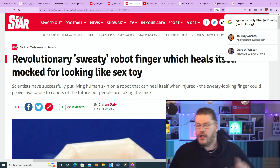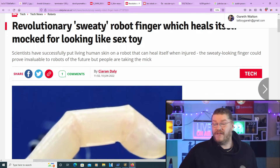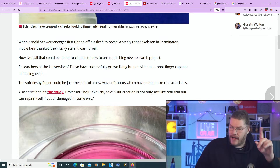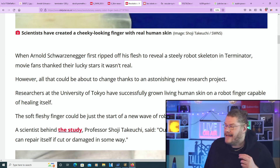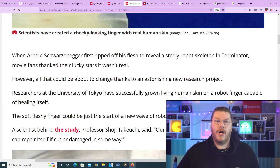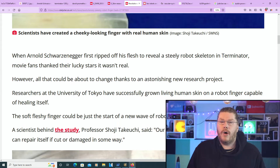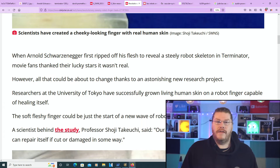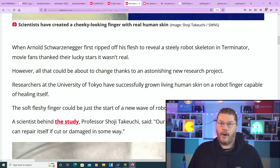Revolutionary sweaty robot finger which heals itself — mocked for looking like a sex toy. When Arnold Schwarzenegger first ripped off his flesh to reveal a steely robotic skeleton in Terminator, movie fans thanked their lucky stars it wasn't real. However, that could all be about to change thanks to an astonishing new research project: researchers at the University of Tokyo have successfully grown living human skin on a robotic finger, capable of even healing itself.